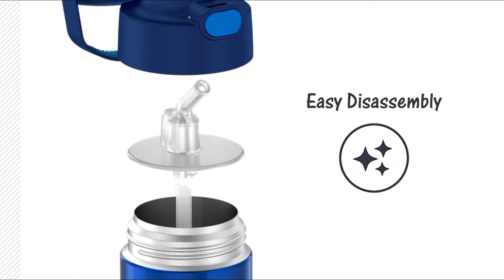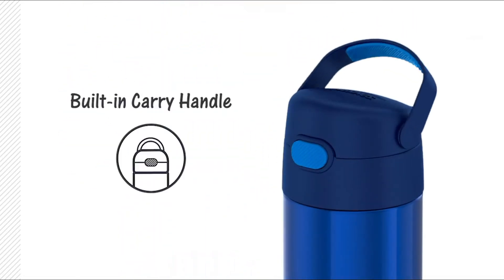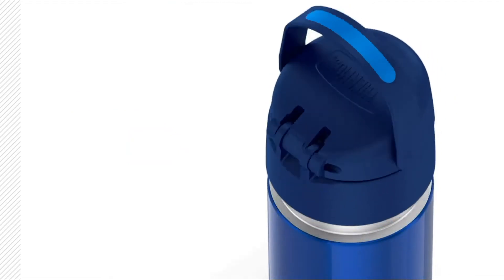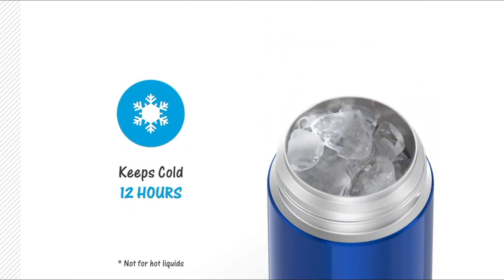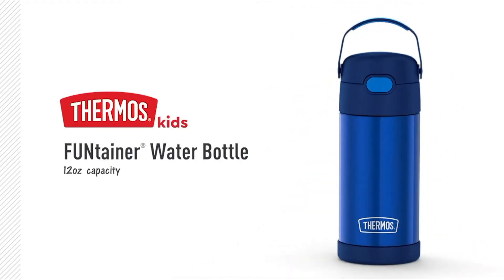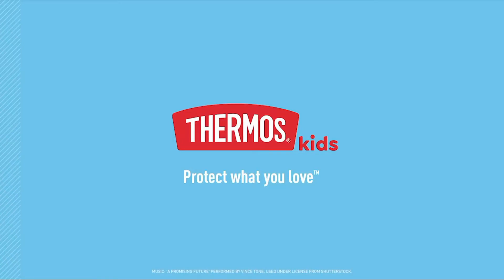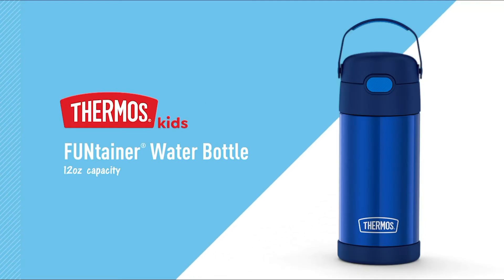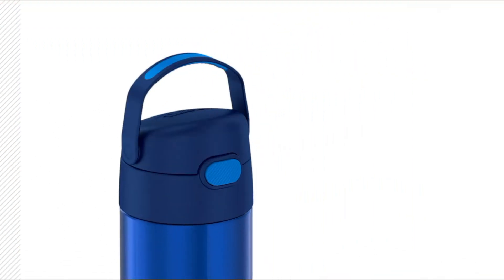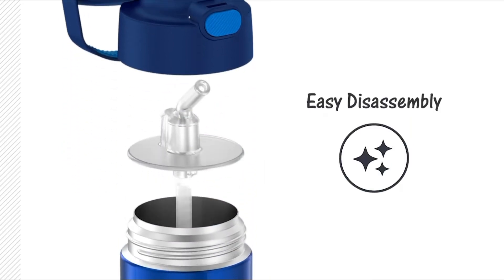Next is the Thermos Funtainer water bottle for kids. The Thermos Funtainer is built with double wall vacuum insulation stainless steel with a straw. It features a kid-friendly push-button lid with a pop-up straw and has a handle for easy carrying. Water and other liquids stay cool for up to 12 hours. This bottle is not suitable for hot liquids. Its weight is 0.59 pounds and water capacity is 12 ounces.